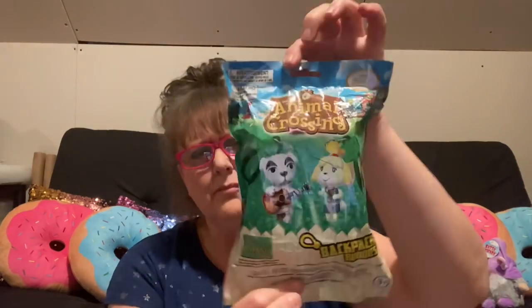The most common question I get asked is about the washi tapes — it seems a lot of people are unable to find them. These are Animal Crossing, an official Nintendo licensed product — it's a backpack buddy. What I'm going to do is cut it open. There are eight different versions you can get. Let's see what we get — we're all wrapped in some kind of cardboard here.